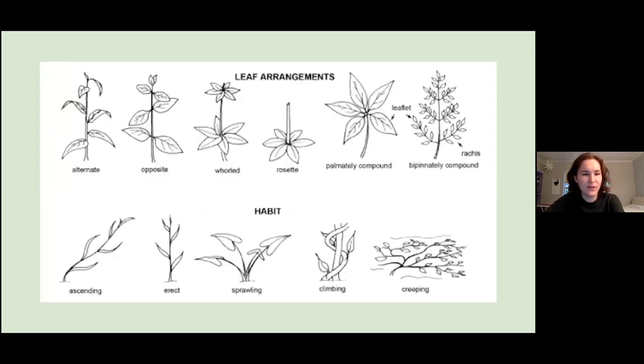How leaves are arranged on the stem can be a big hint. They can be alternate — going on alternating sides up the stem — opposite, mirrored on both sides, or whorled like a rosette, which is what you'd see in a dandelion with all leaves at the base in one plane. Leaves can also be compound; a mimosa tree has bipinnately compound leaves with little leaflets branching off a main stem. Then there's growth habit — leaves can be ascending, sprawling, climbing like a vine, or creeping like ground cover. Taking inflorescence, leaf shape, leaf arrangement, and growth habit together will really help you identify plants.